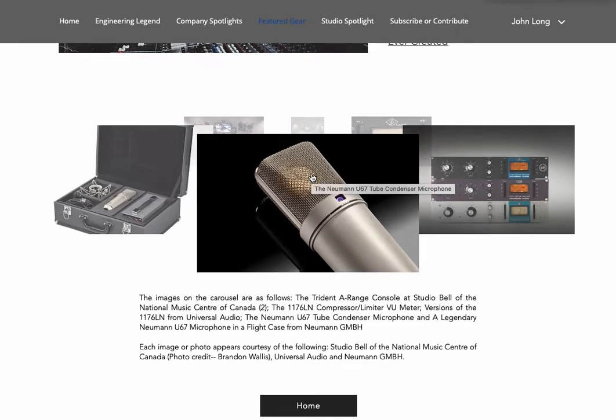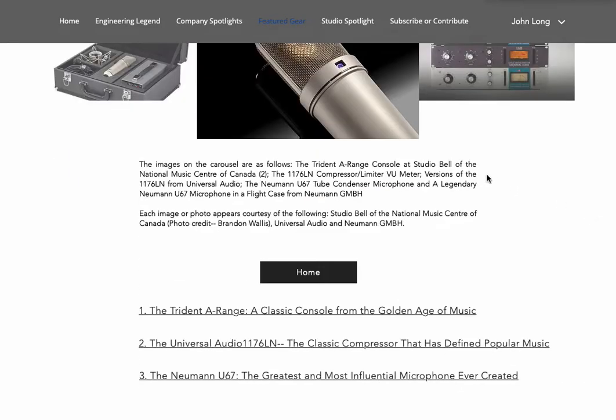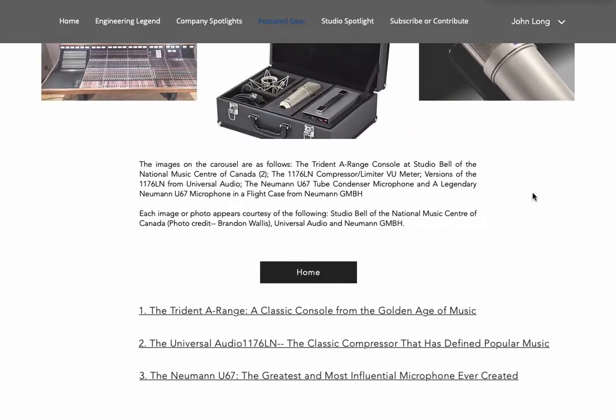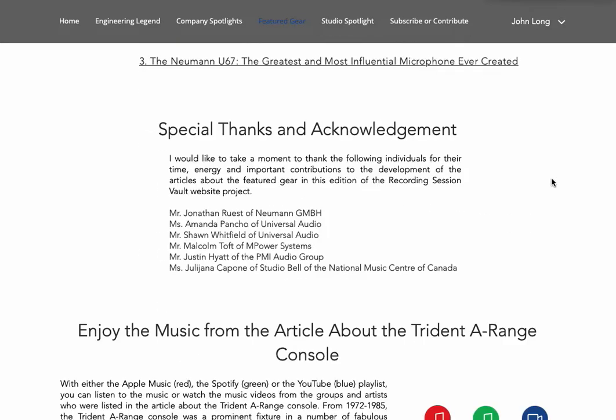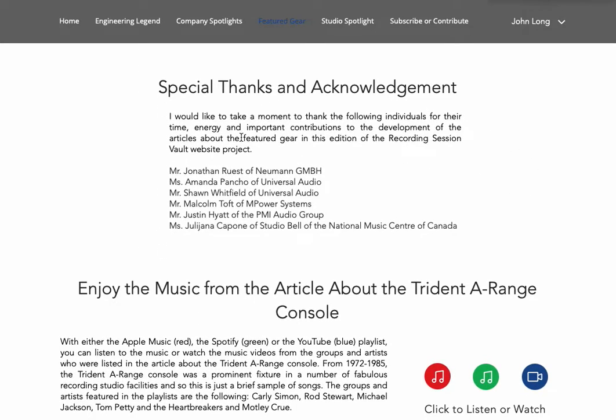There's a 3D carousel of images right here, and you can see what those images are and the credits for them. There's also a link to the home page, links to our three articles, and a special thanks and acknowledgement section.